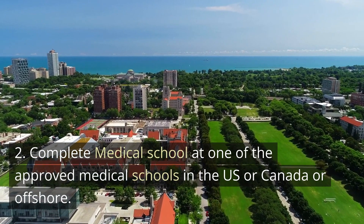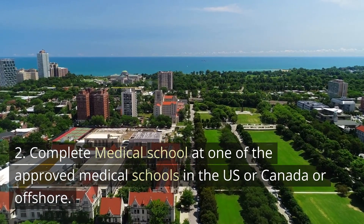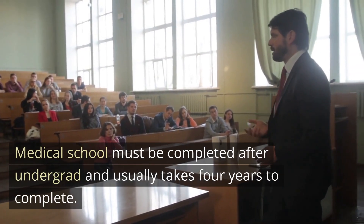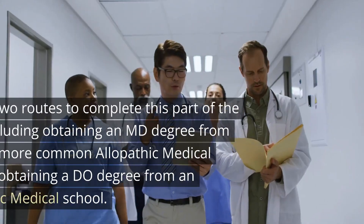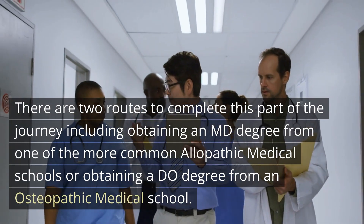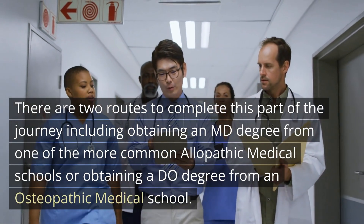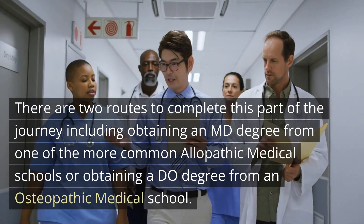To complete medical school, one of the approved medical schools in the United States or Canada, or an offshore medical school, must be completed after undergrad and usually takes four years. There are two routes, including obtaining an MD degree from the more common allopathic medical school, or obtaining a DO degree from an osteopathic medical school.